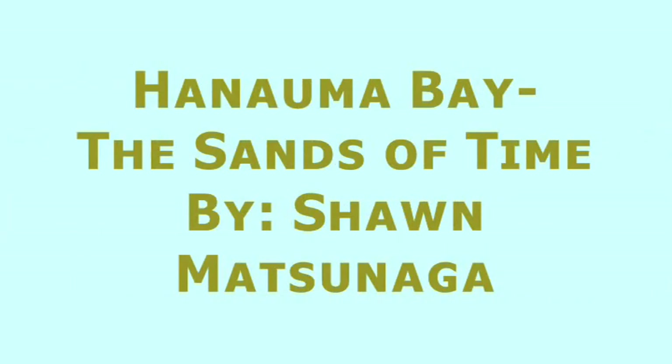Hello, my name is Shawn Matsunaga and I'm doing my presentation on Hanauma Bay, the Sands of Time.